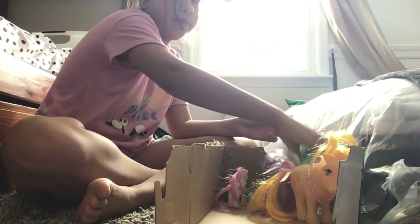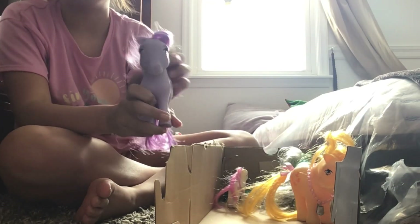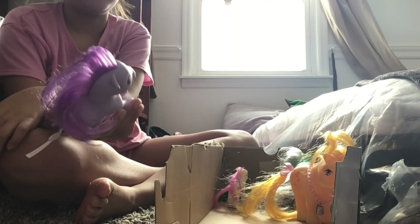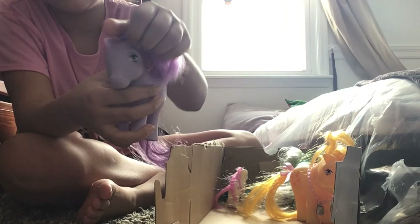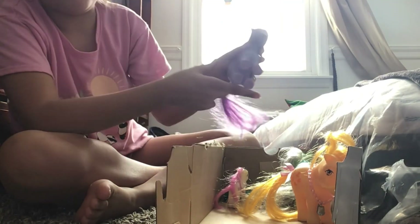So here we have... Bella! Yeah, this one's Bella. She's a cute little My Little Pony — I think she has to be one of my favorites.